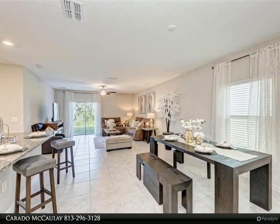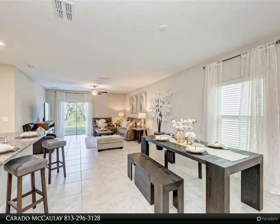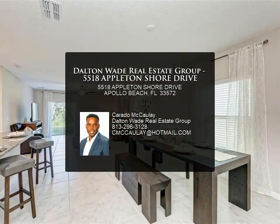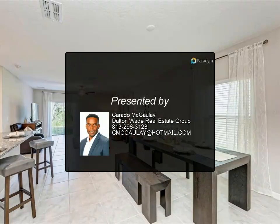The community also features a resort-style pool and clubhouse. The home has a security system already installed. Let's make this well-maintained home yours today.